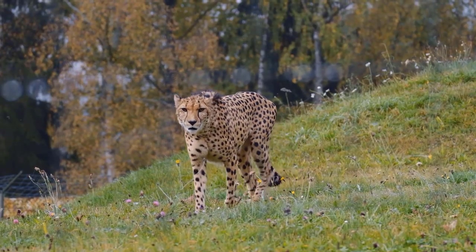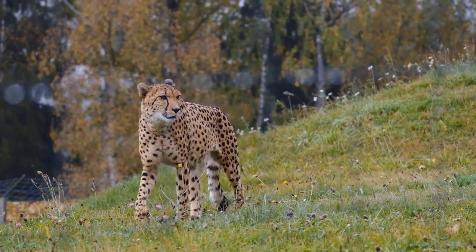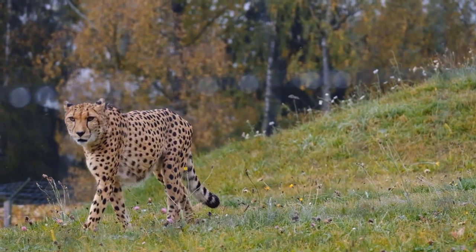Their prey will be unable to see them while the cheetah slowly creeps up on them. Then the cheetah will chase it, knock the prey to the ground, and bite it in the neck. Cheetahs are only able to chase their prey for about 20 to 30 seconds.